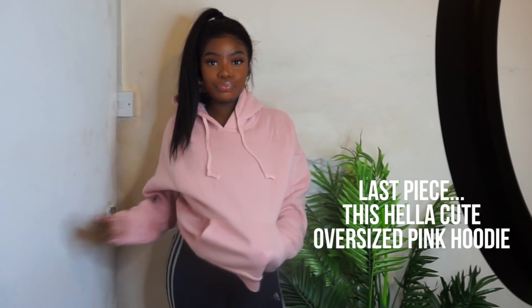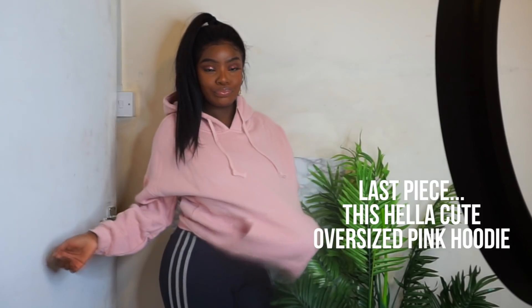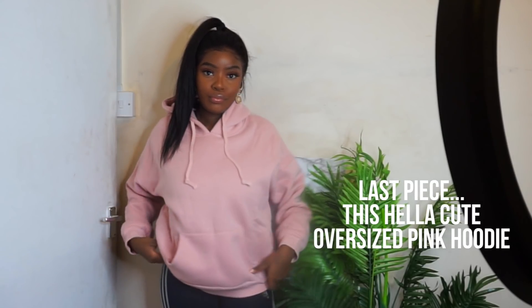That's it for the Zaful pieces — thank you to Zaful for gifting me these, I am obsessed with them. That's the end of the video! Don't forget to check out GlassesUSA.com in the description box and check out the discount code as well. I hope you guys enjoyed it!